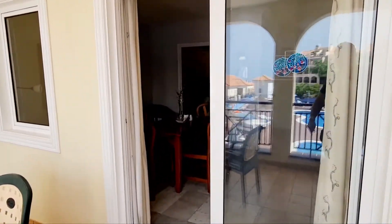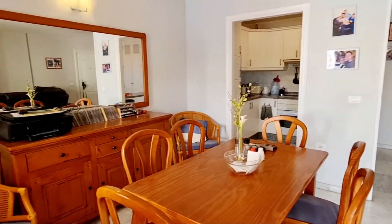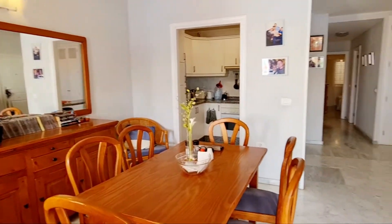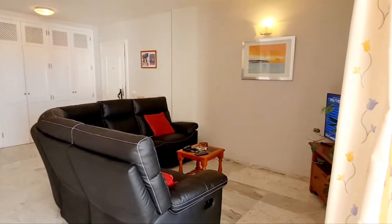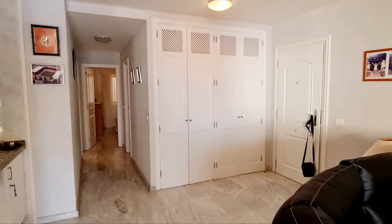It's a really nice big terrace. That's the lounge, dining area, and kitchen. I'm led to believe there is a washing machine in one of those cupboards.